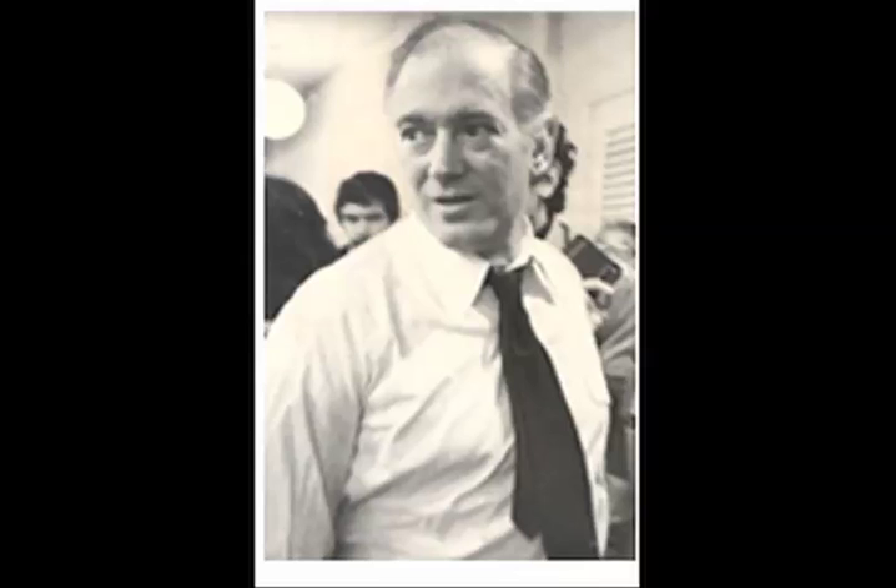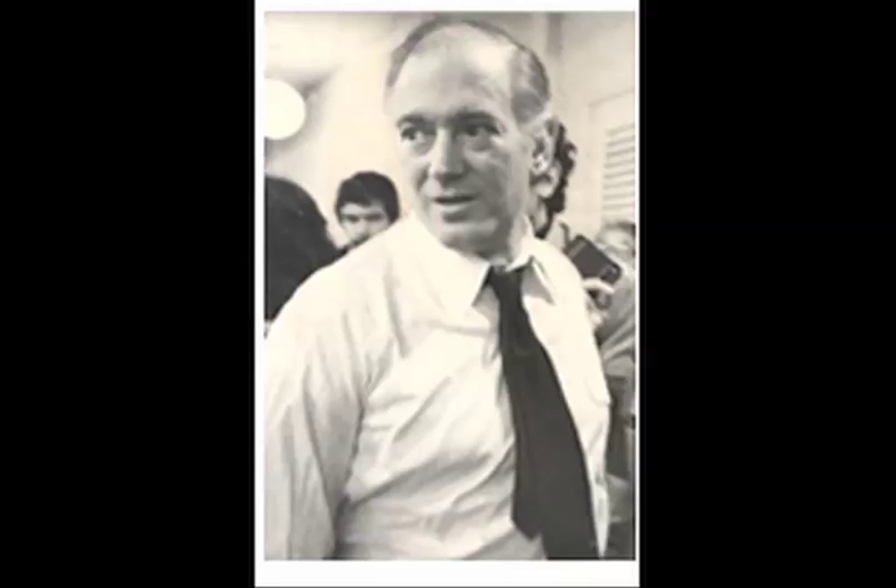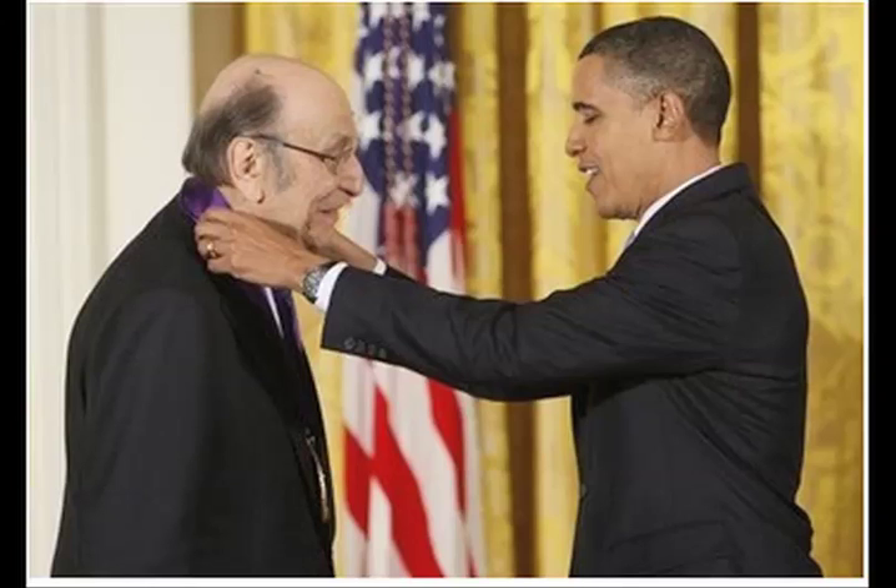He was a co-founder of the New York Magazine along with Clay Felker, which was started in 1968. And then in 1974, he founded Milton Glaser, Inc. And in 1983, he and Walter Bernard made the publication design for WBMG. And lastly, he received a Lifetime Achievement Award from the Cooper Hewitt National Design Museum.